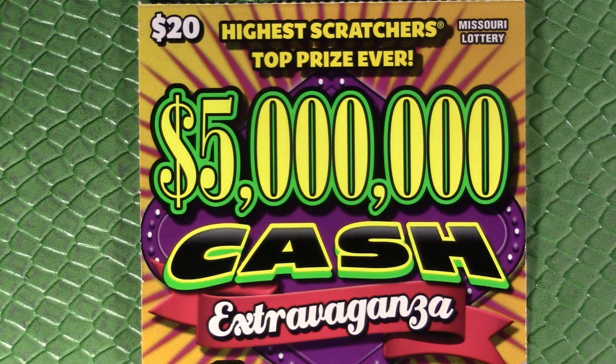Okay guys, hello and welcome to another Show Me Showdown — my scratcher battle series with other fellow Missouri Lottery scratcher channels. Today we are doing round three against the one, the only, the Hairy Millionaire Book Scratcher.